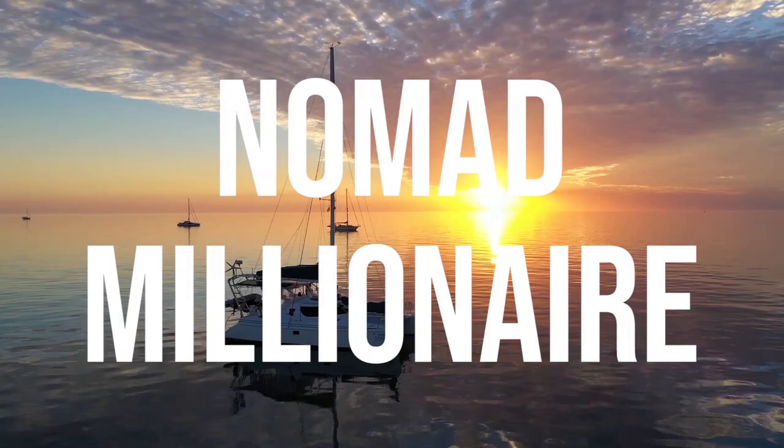I lost four and a half thousand dollars on Amazon FBA again. Don't make this mistake.